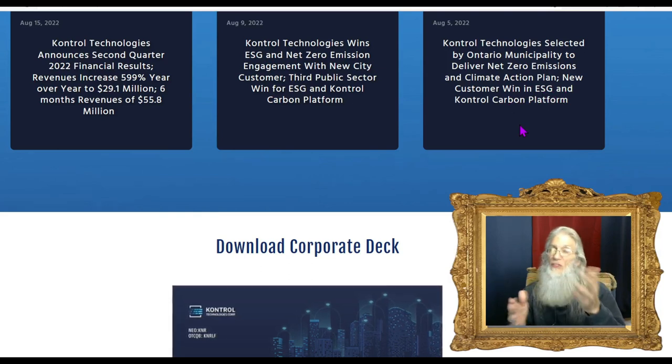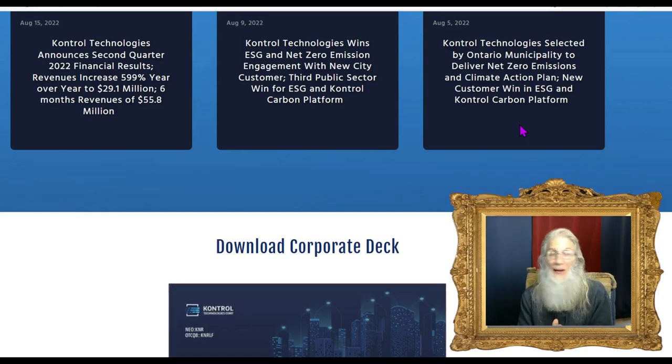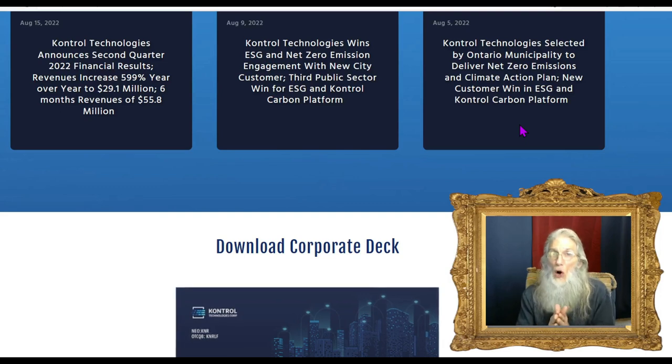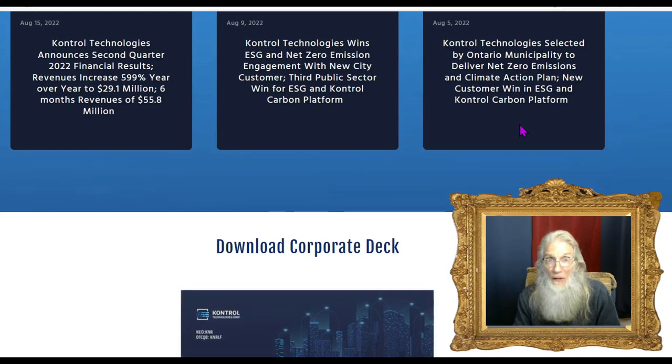This company has nowhere to go but up. The whole world is on the 2050 plan, and every single building in America is going to have to be retrofitted. Even if Control has five or ten competitors, there are enough buildings out there for everyone to do really well.